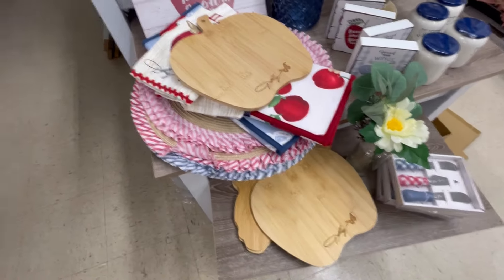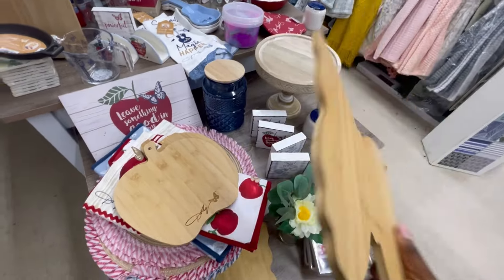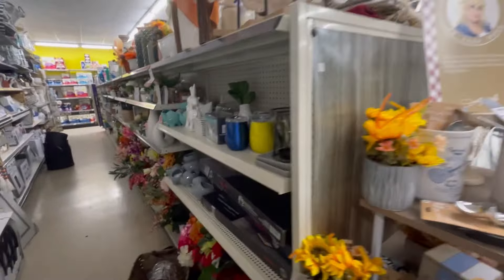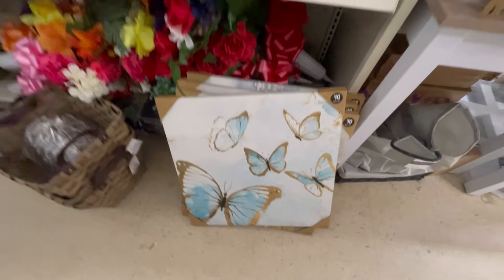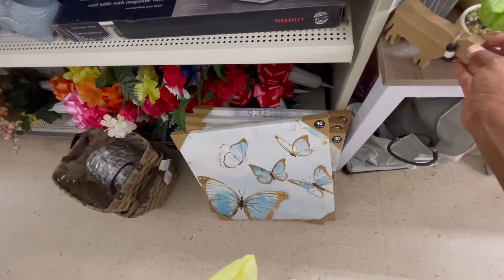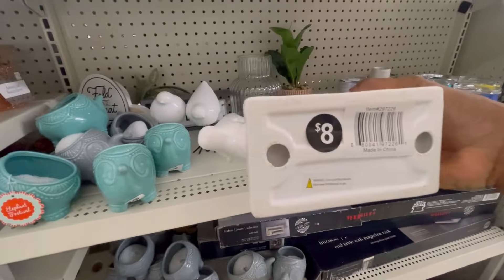Oh wait, she's got a butterfly — is that a butterfly? Yes! So pretty. Let's see what else they've got in here. Who's this? Just a cow, one dollar — for your farmhouse style kitchen. The chicken, the pig, and the cow — eight dollars.